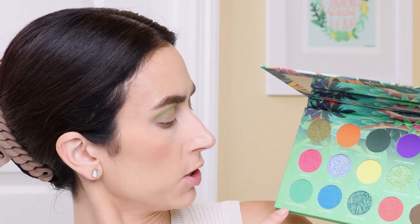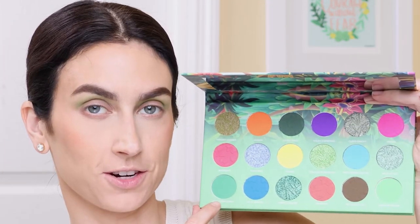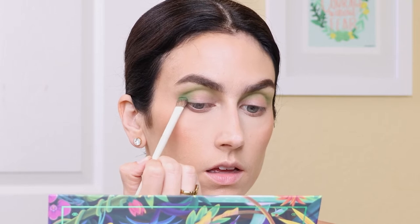Next up, I'm going to go in with the shade Green Spiny Lizard — this like grass green — and I'm going to place this in the inner and outer corner and also a little bit through the crease as well.